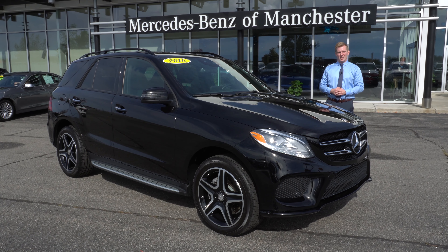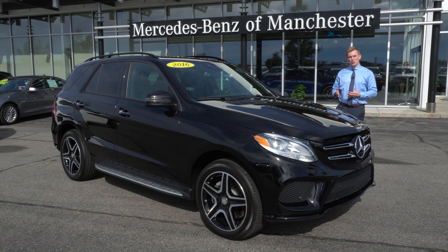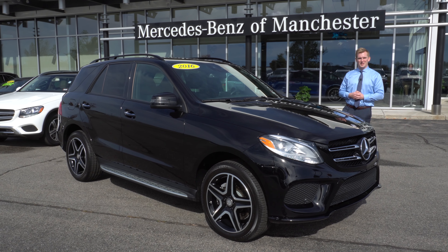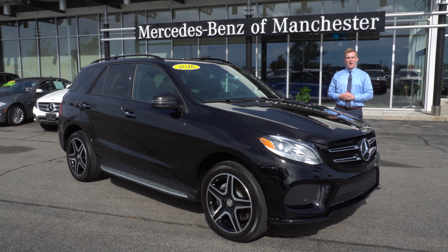Thank you so much for watching, Emily. I hope you enjoyed the video. Again, my name is Austin. If you have any additional questions please call me at 603-832-3268, or you can email me at alunt@driveprime.com.